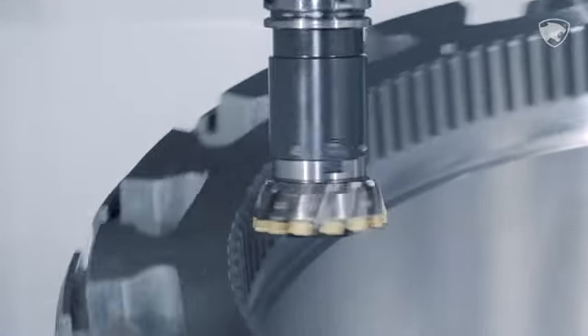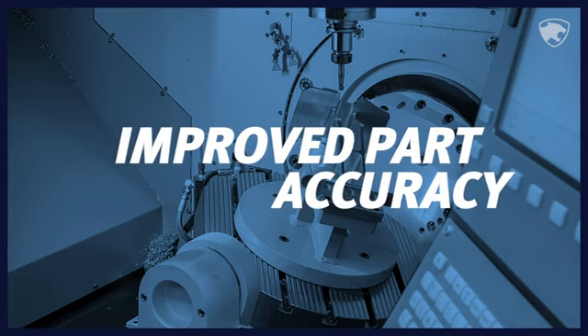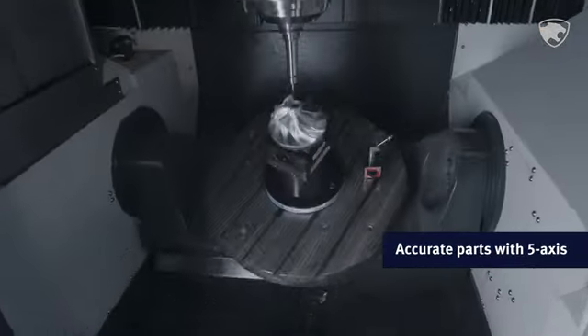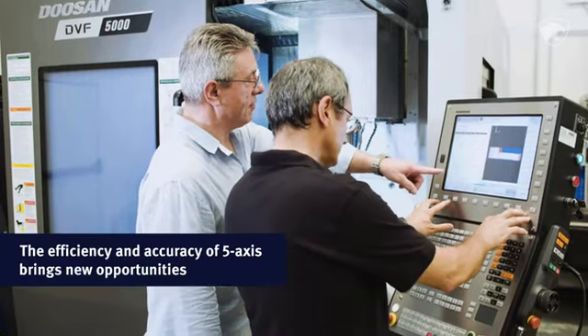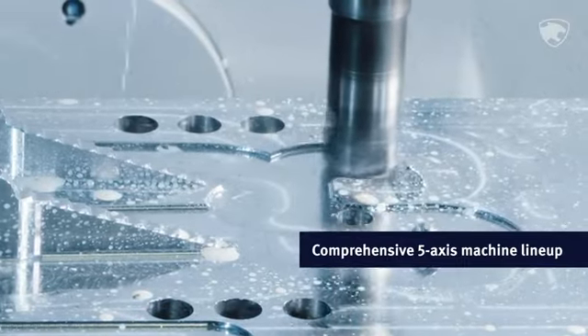Single setup reduces the downtime that comes with traditional machining, and produces more accurate multi-sided parts than traditional 3-Axis machining. And best of all, the added efficiency and accuracy of Doosan 5-Axis machines makes you more competitive and able to take on new and exciting work. We cover all angles to make it happen.